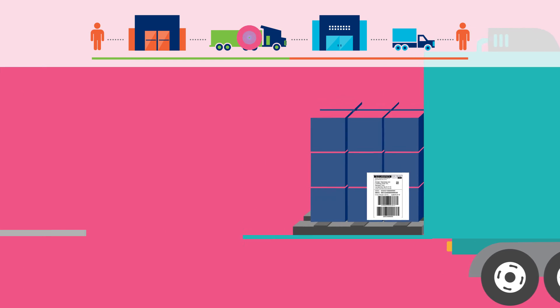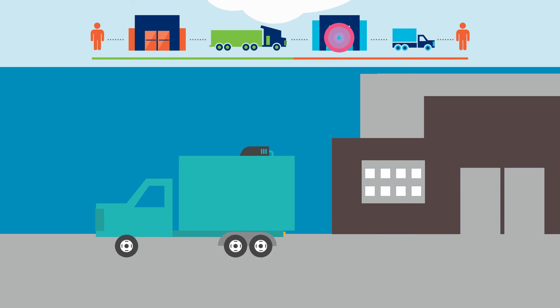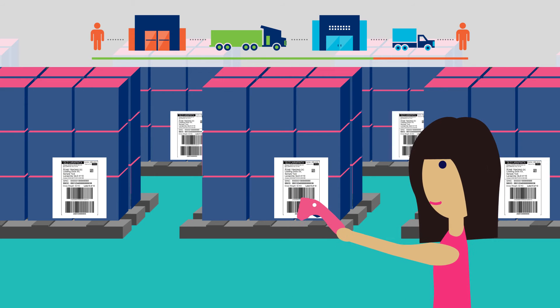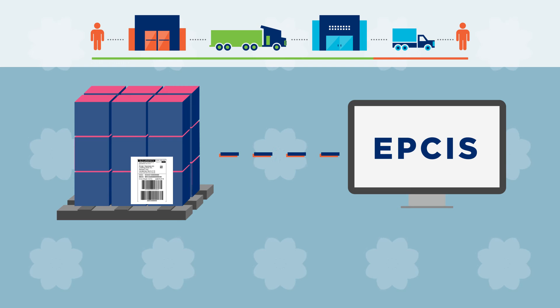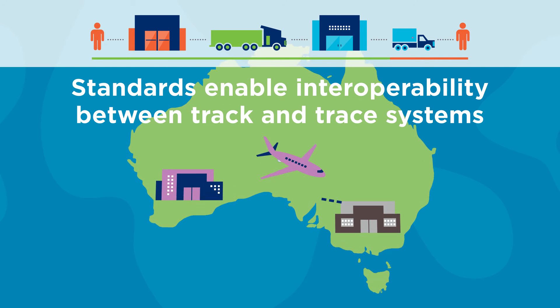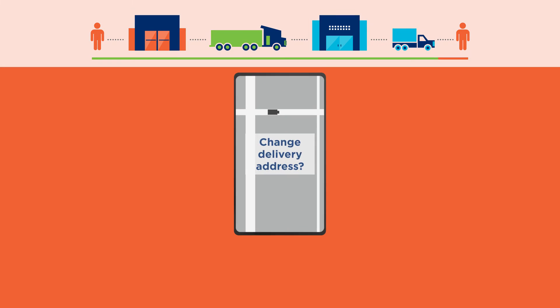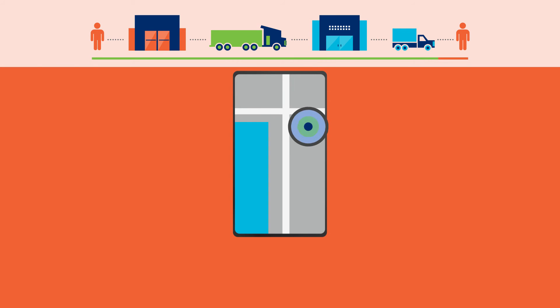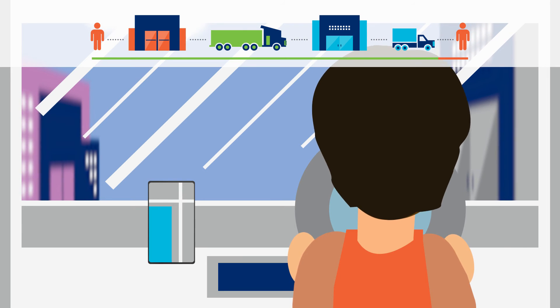The logistics provider picks up the goods and drops them off at the depot for shipment across the country. Tracking physical events along the supply chain will deliver improved visibility and flexibility. If the customer makes a change to their delivery requirements, any party in the supply chain can get timely access to the updated instructions.